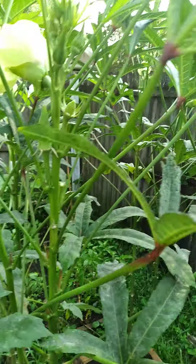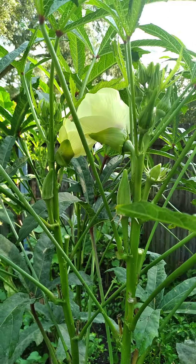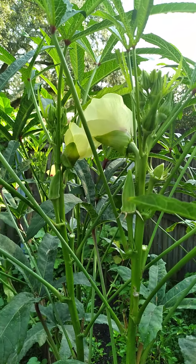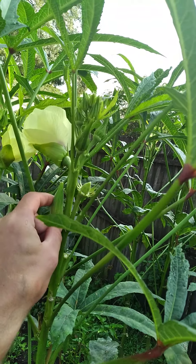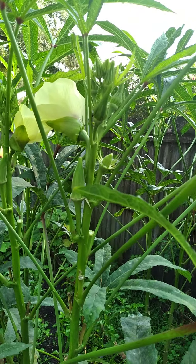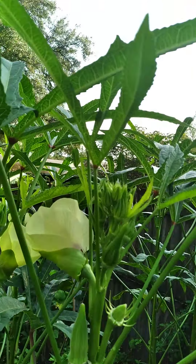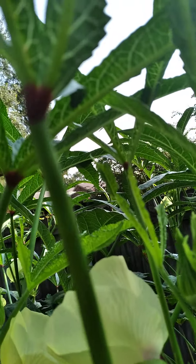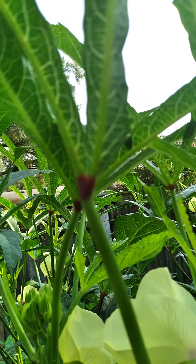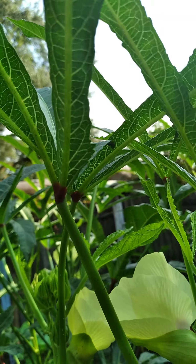There's about seven flowers that have opened up this morning. There's not too much okra because I harvested it all yesterday, but you can just see these flowers — how awesome looking they are. They look even better when they're fully open. And we have a little tree frog guy hanging out.